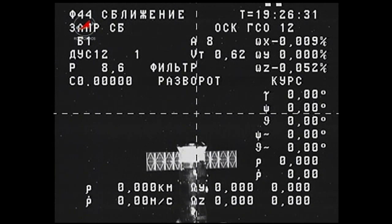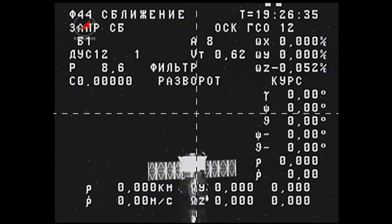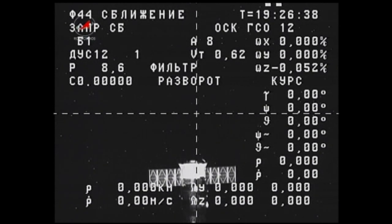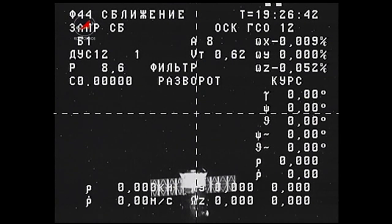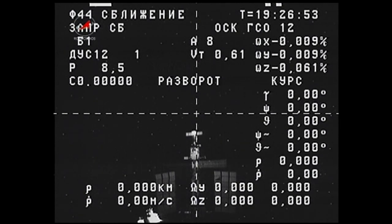As Progress 52 departs the International Space Station at the bottom of your screen, yet another Progress vehicle — Progress 53 — is docked to the aft end of the Zvezda service module. Having arrived back in November, that Progress will remain attached to the aft port of Zvezda until June.